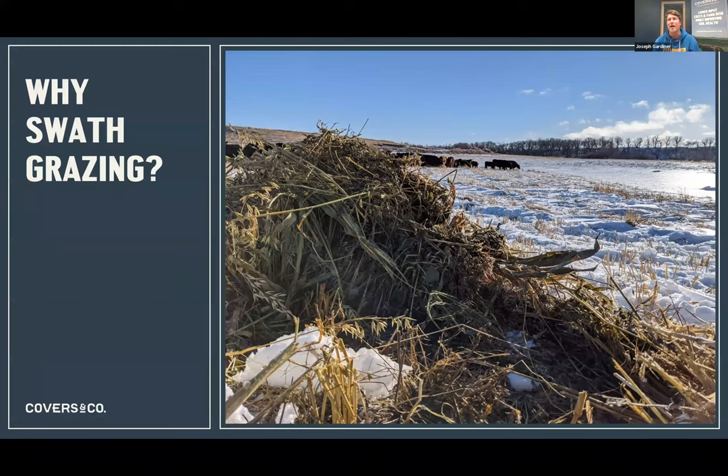Getting into swath grazing - why swath grazing? It's a really great practice to reduce inputs. Our biggest input with a cattle operation is feed cost and winter feed cost specifically, so any percentage we can reduce that cost can go a long way to our bottom line. There are also wonderful other benefits like reduction in time, machinery depreciation, and fuel.